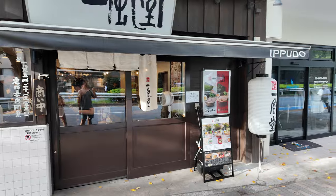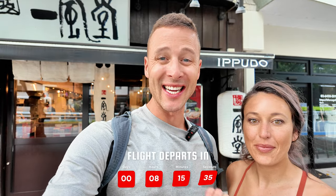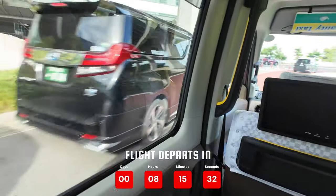We just got to our first stop, Ippudo ramen. 45 minutes it took us to get here — a little bit longer than normal because of traffic during the week.